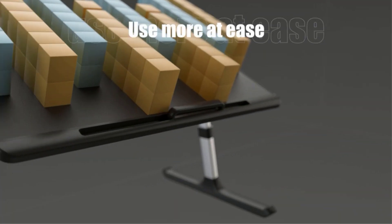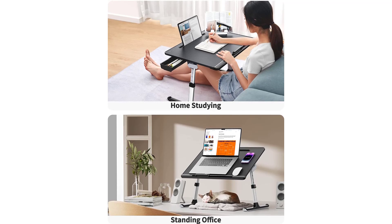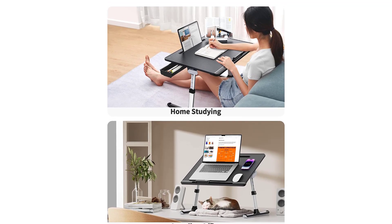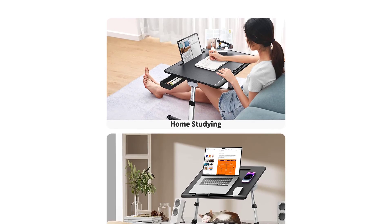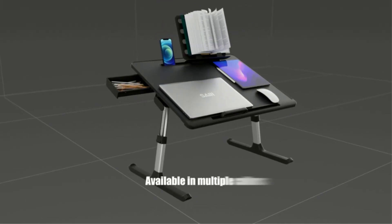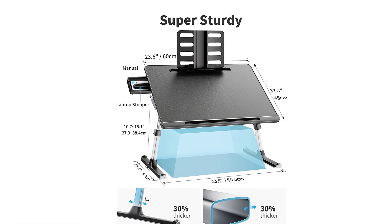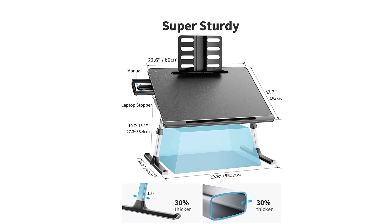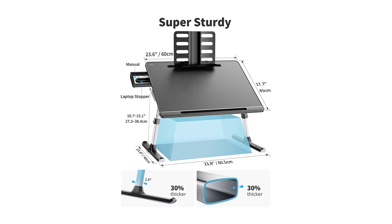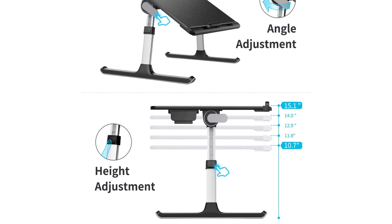The lap desk is easily adjustable with a wide array of options, including tilt angle and height, which are controlled by a simple button push. Even when fully loaded, this desk was a breeze to adjust. Some additional perks include a removable book stand, a removable laptop support ledge, and a synthetic leather desktop covering. While we appreciated the wide, supportive legs and large desktop surface area, these features do create some drawbacks. At almost 8 pounds, the XL size SideGee Laptop Tray is one of the heaviest models we tested.